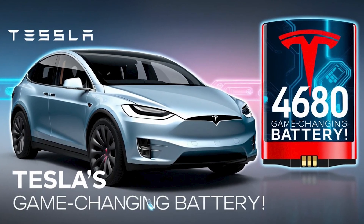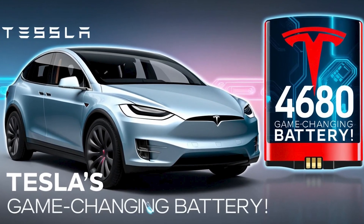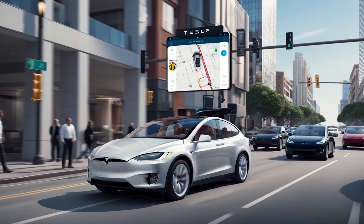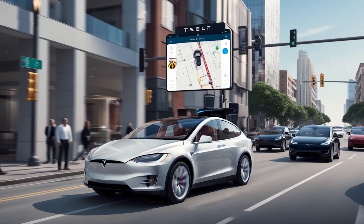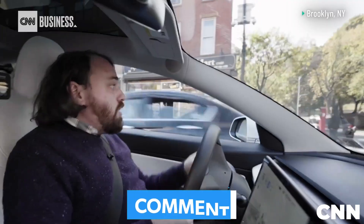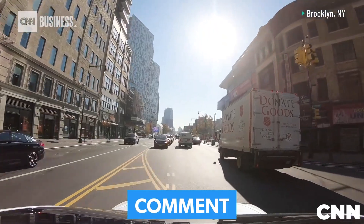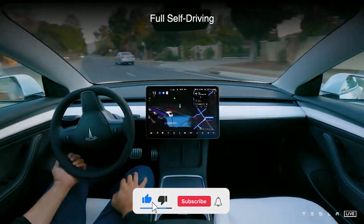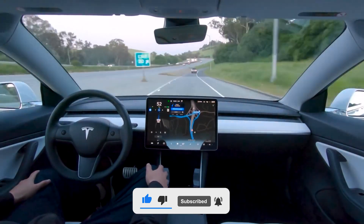Tesla is pushing boundaries with new 4680 battery technology, smarter software, and game-changing insurance plans. Would you trust Tesla's full self-driving? Let us know in the comments — like, subscribe, and stay tuned. Big things are coming.